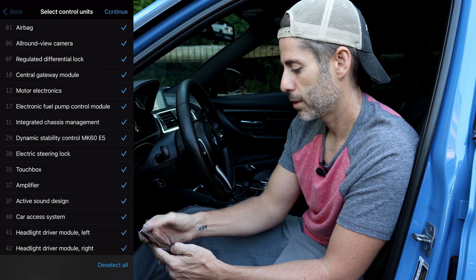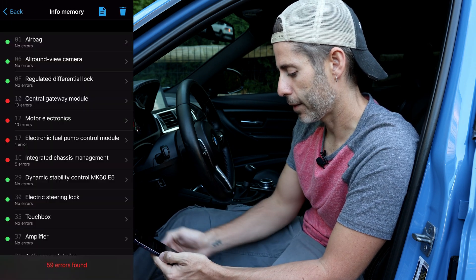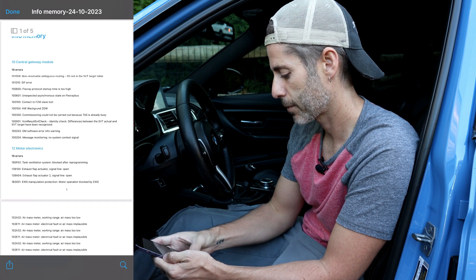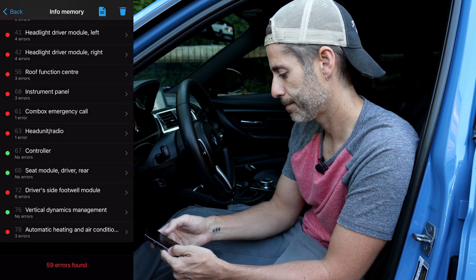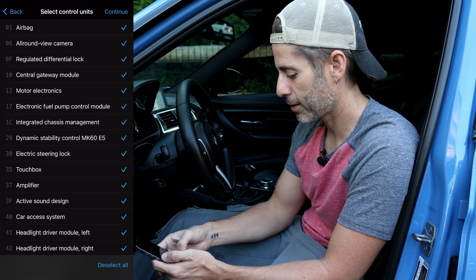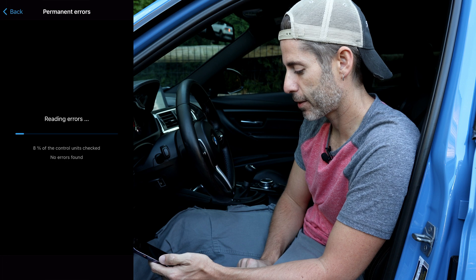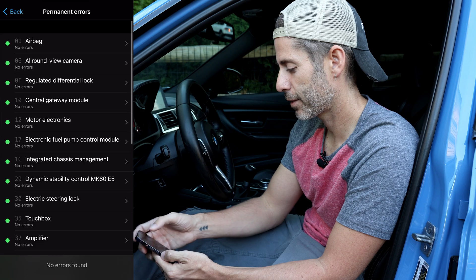Now we'll do the info memory scan. So let's continue with that — 59 errors found. Let's go ahead and export that, save to files. Now for the big one, permanent errors, which is where we really kind of hope there's nothing. Let's do our scan of permanent errors. No errors found — everything looks good. So we got the errors exported out of BeamerLink.